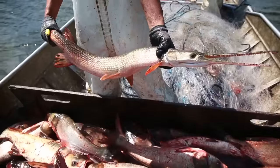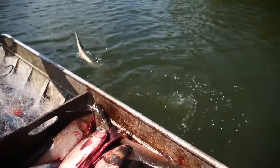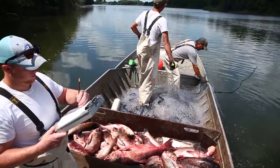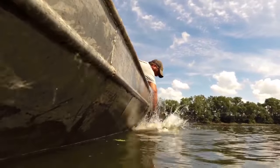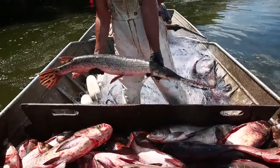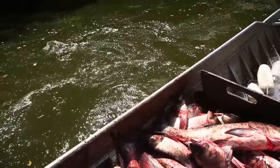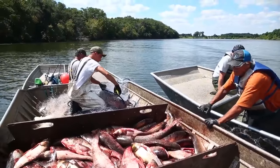We catch other native species — we call that bycatch — and those are released. We pull them out, pick them, and let them go. So we'll get buffalo, smallmouth, bigmouth buffalo, some gar, largemouth bass, and the occasional paddlefish.